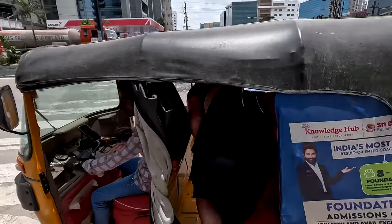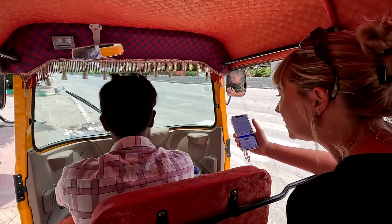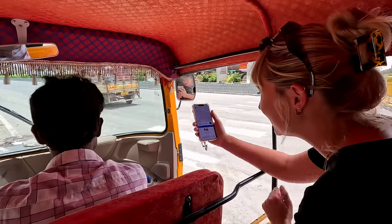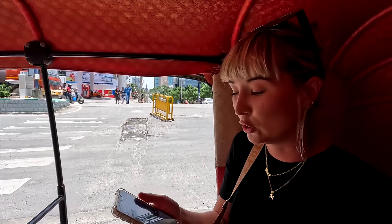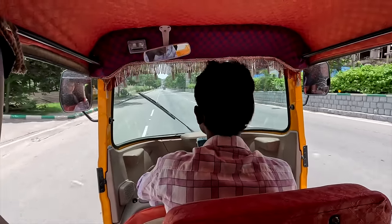One thing I really like about Uber out here is that you have to verify your trip with your pin, so you always know you have the right driver. Off to High Tech City. This is definitely a rarity in India — we are on a main road in the business district and there is nobody at all. Literally one other bike on the road. Ridiculous.